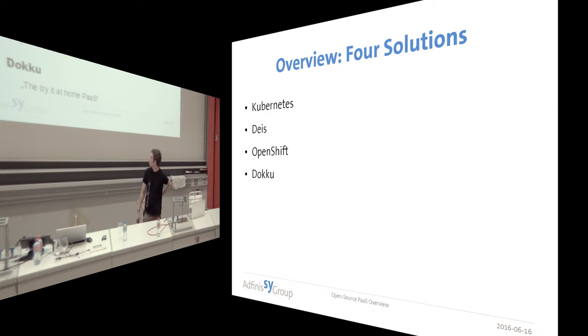I'm going to give you a rough idea about those four solutions. The first one is Kubernetes, which came from Google — I call it the Google PaaS. The second one is Deis, which I call Kubernetes with benefits. Then there's OpenShift from Red Hat, which I give the claim of Java PaaS — but it's not limited to Java, to be clear. And lastly, there's Dokku, the try-it-at-home PaaS, which is a bit different from all the other ones.